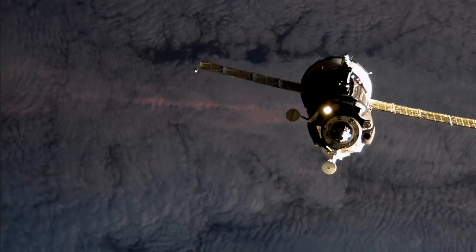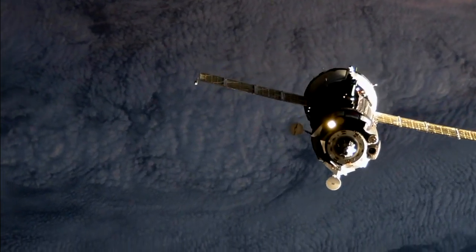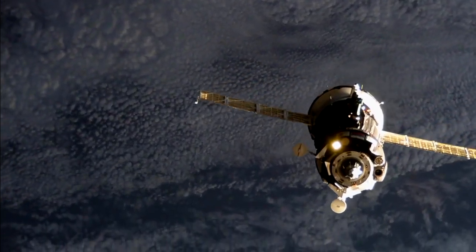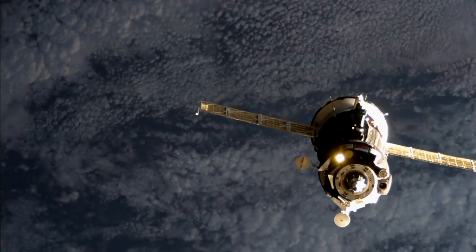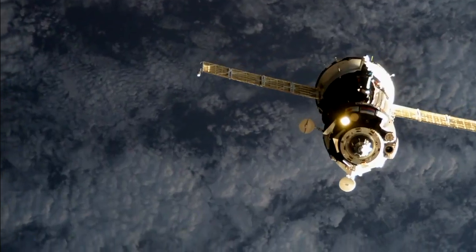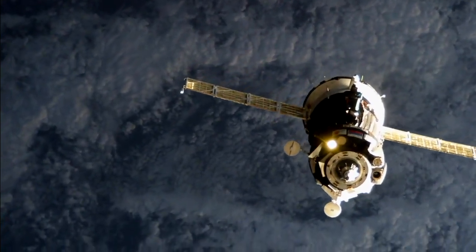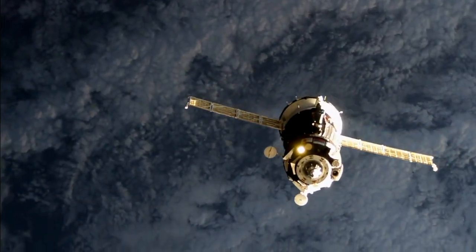Do you see the docking node? The Soyuz is well in view now, under 100 meters away, at about 90 meters. The very front that we're looking at is essentially the top of the vehicle, also known as the orbital module, and it has the docking probe.